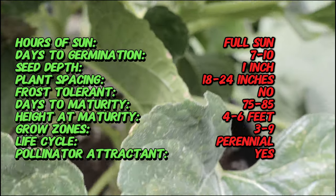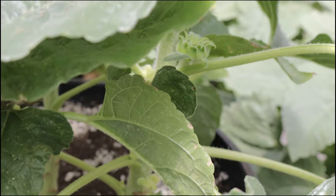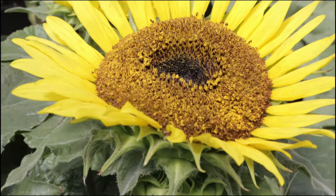Sunflowers are generally tolerant of drought, but regular watering helps promote better growth and more vibrant blooms. Fertilizing with a balanced fertilizer can support healthy development and flowering.